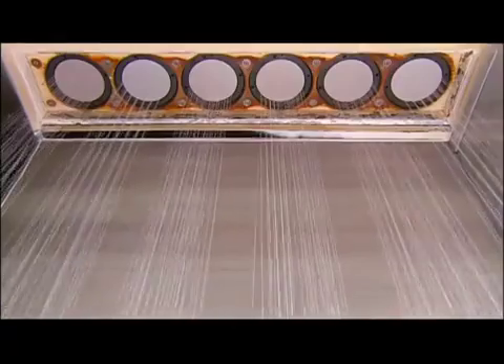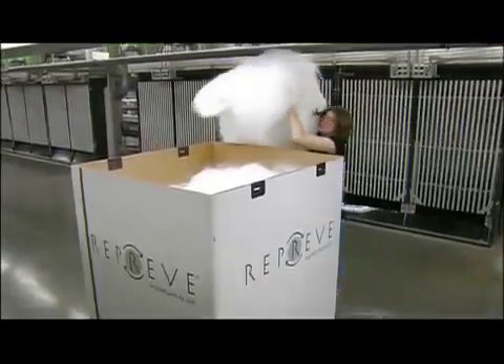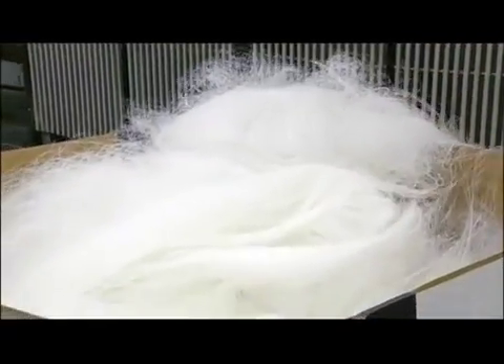They cool and harden as they exit. Each one is five times finer than a single human hair. Some of it breaks during equipment stops and starts, and that goes into a big box to be recycled again.